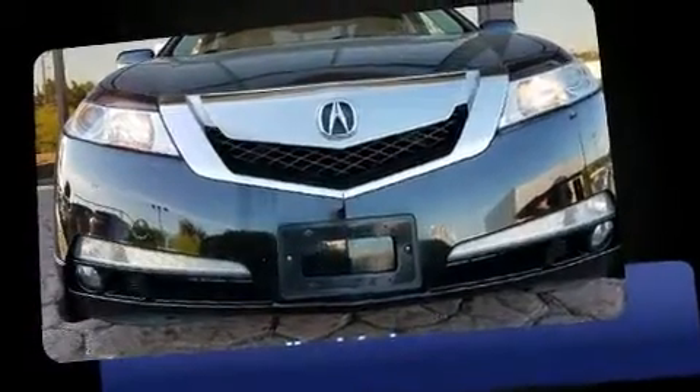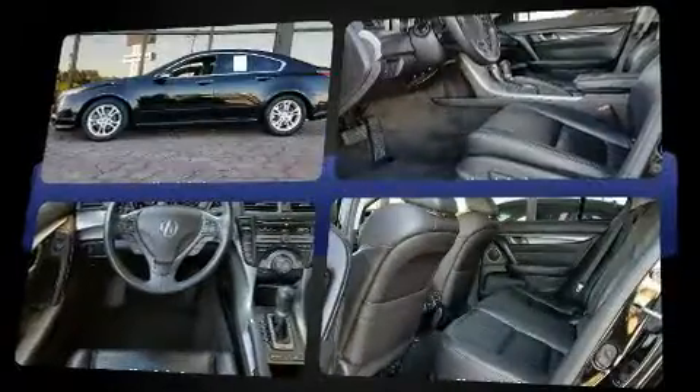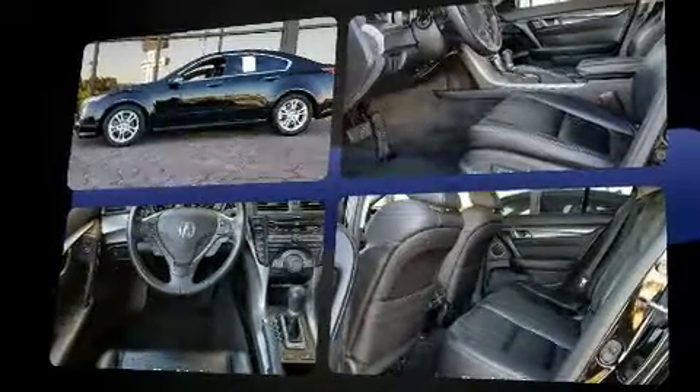The 2011 Acura TL. This 4-door, 5-passenger sedan provides exceptional value. It features a front wheel drive platform, an automatic transmission, and a 3.5-liter six-cylinder engine.